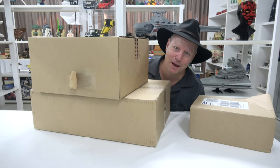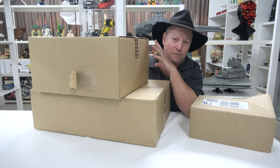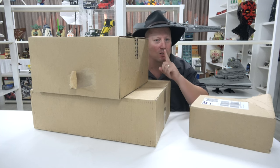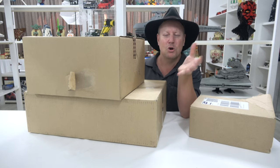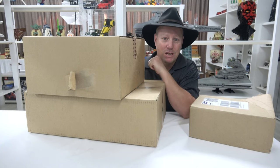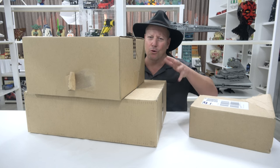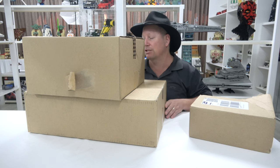G'day YouTube, it's Down the Bricks here, back with another haul video. I'm actually shooting this haul video a number of weeks before you're going to see it, because it contains a Christmas present for the missus in this box. I ordered these sets around Black Friday, so that's how long I've been sitting on this video.